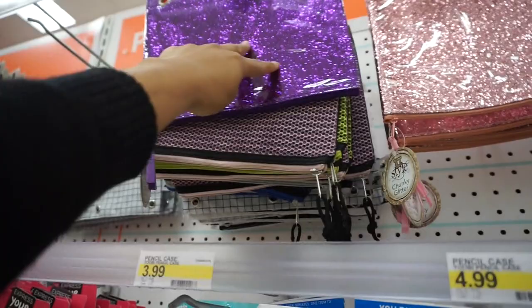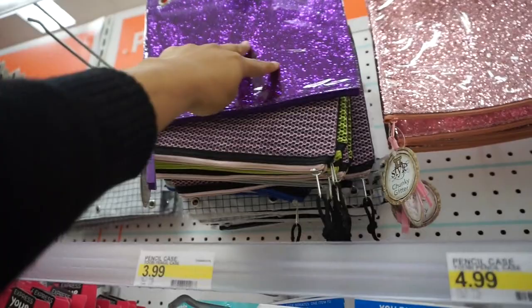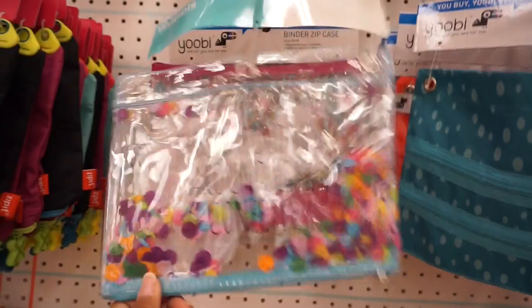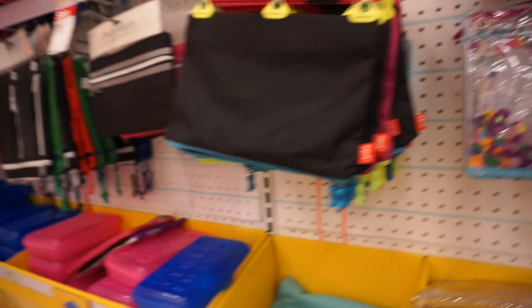Oh, look at all these glitter pouches — these are super helpful to put your pens in and just slip into your big binder. This one too, though I felt these were a little sturdier. But if you're trying to be cute, you know, do this one — 'throw kindness around like confetti.' Hmm, is this more just for looks or can you actually put stuff in here?